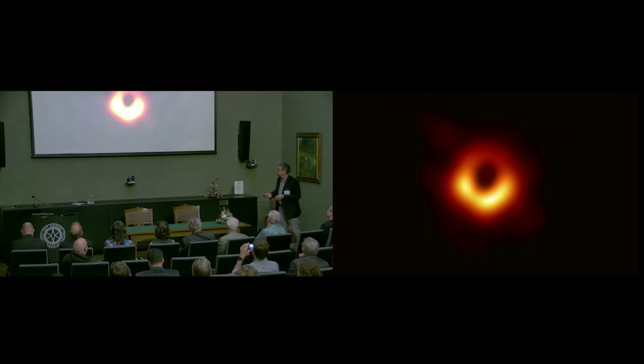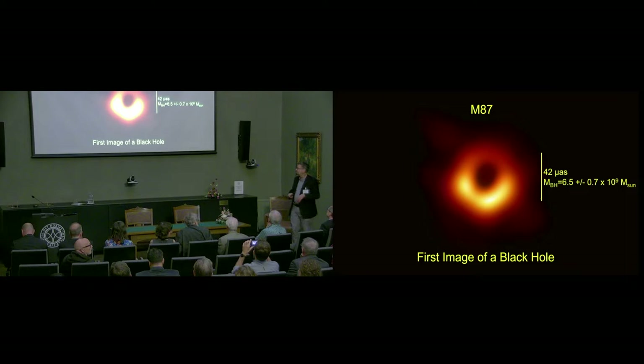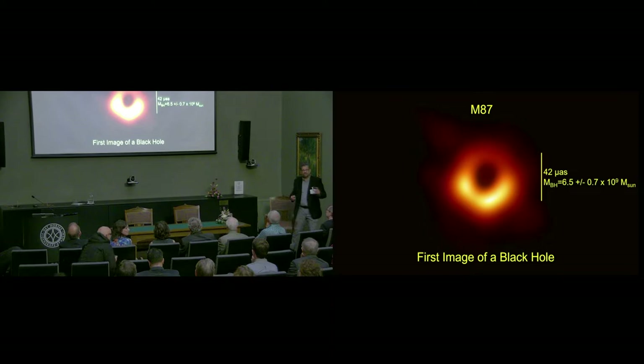This is the image of the black hole in M87 — it's the first image of a black hole. The number I would call to your attention here is this ring diameter of 42 microarc seconds. It's really very far from our ability to think about in human terms, but you can think of 42 microarc seconds as about the size of an orange on the moon as viewed from the Earth.